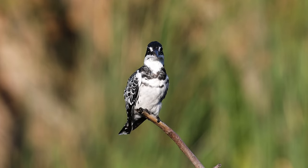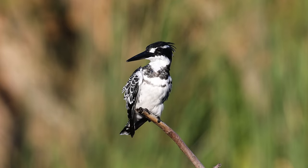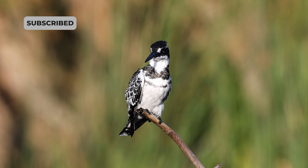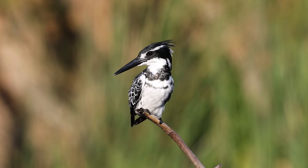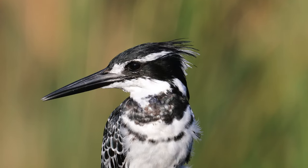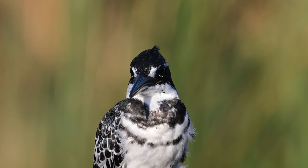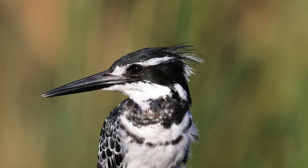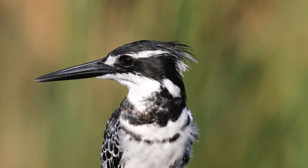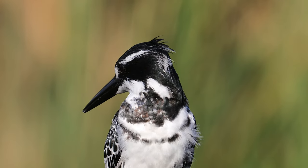The Pied Kingfisher had perched itself perfectly in front of me and it was covered in an amazing golden light. The Pied Kingfisher is one of three kingfisher species I saw at Ntaka Island — the other two were the Giant Kingfisher and the Malachite Kingfisher. The Pied is the second largest kingfisher in southern Africa and it's probably the easiest to identify because of its black and white plumage.